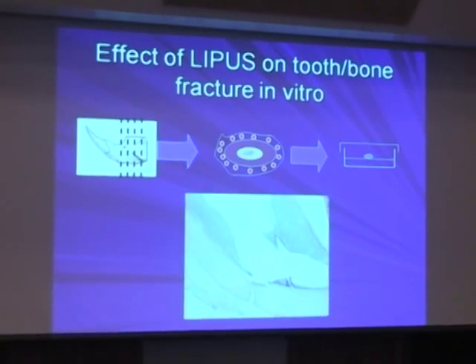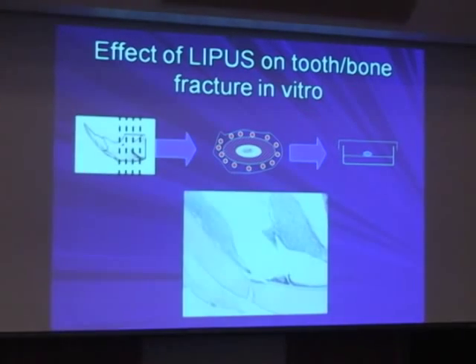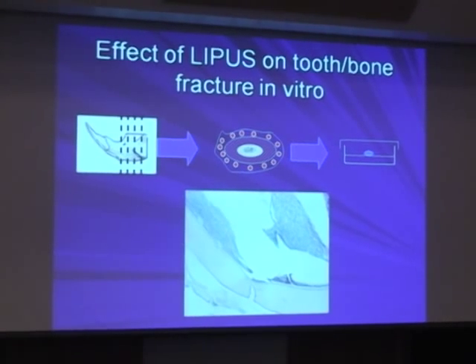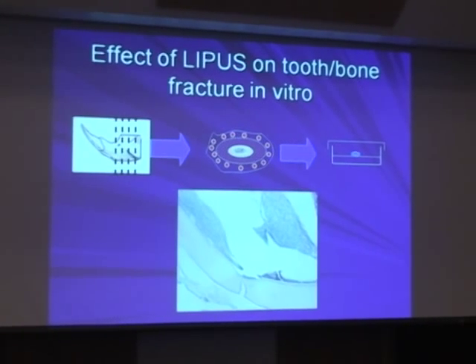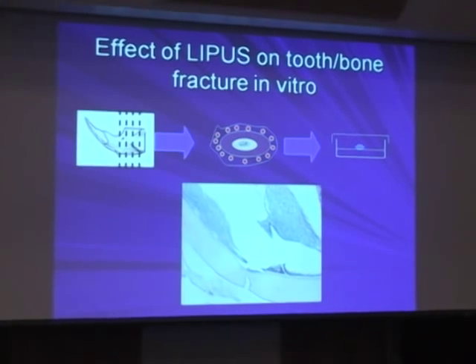We started another test in the lab, again using rats, basically inducing a fracture — like when hockey players get trauma to their teeth. What most likely happens, like with Ryan Smith a few years ago, he lost his teeth but part of the teeth remained inside the jaw. They just removed the rest and put implants in. Right now we are trying to imitate what happens when someone gets trauma and their teeth get fractured — can we save the natural teeth without replacing them with implants or bridges?